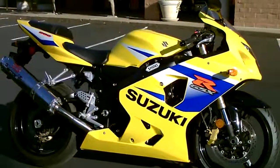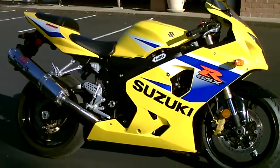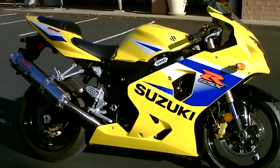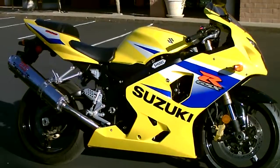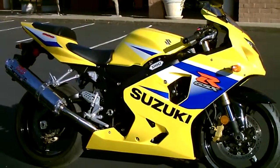Here we are at Contra Costa Power Sports at our new location, 1150 Concord Ave. Today we have our 2005 Suzuki GSX-R600 middleweight sport bike. This is a fuel injected inline four cylinder, 600cc.